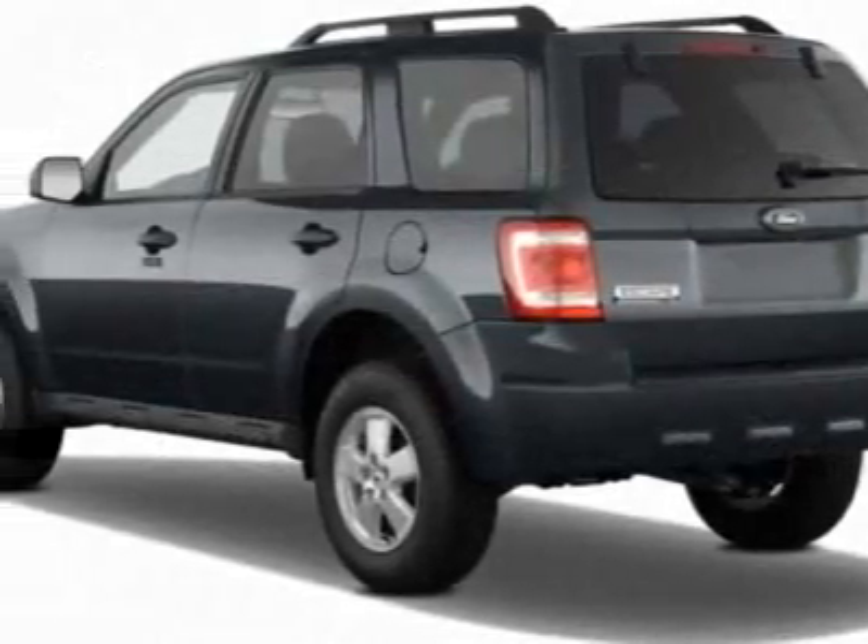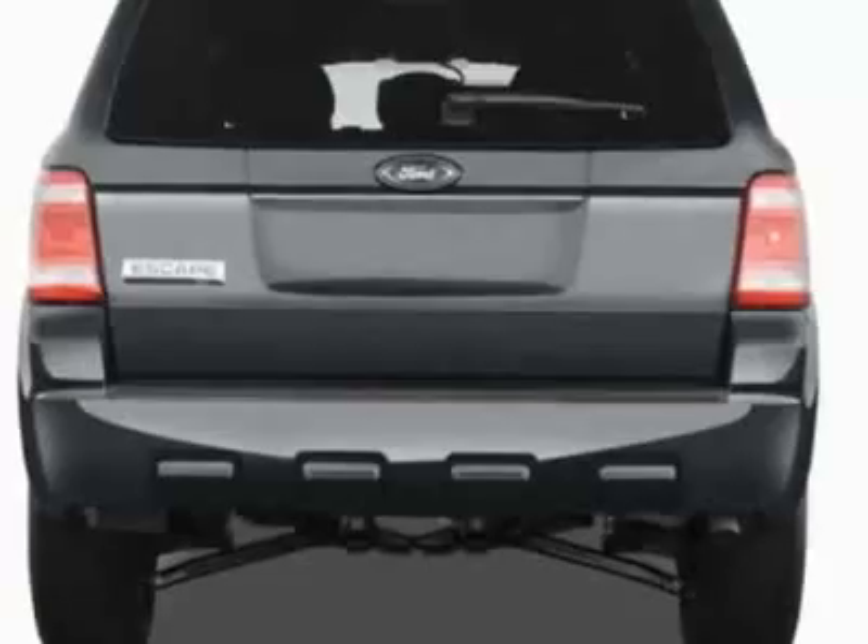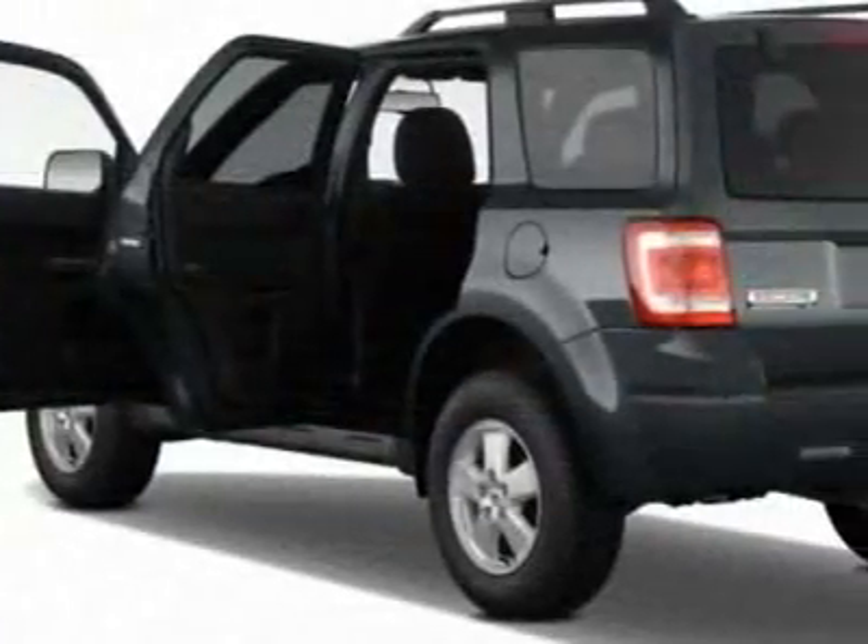This Escape boasts a 2.5 liter inline-4 engine and has a 6-speed automatic transmission.